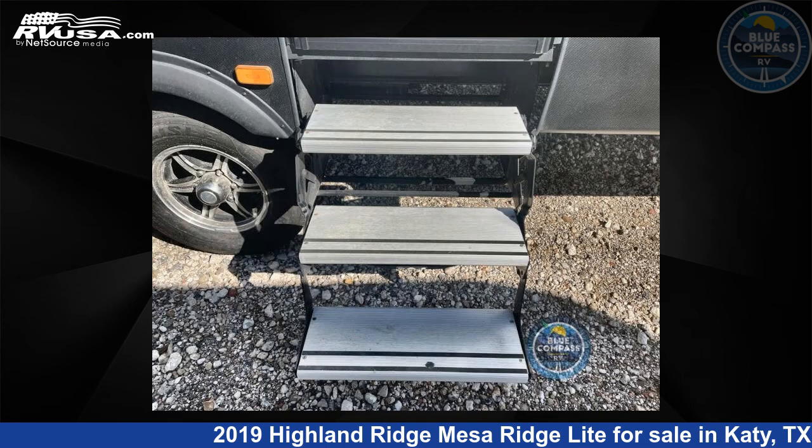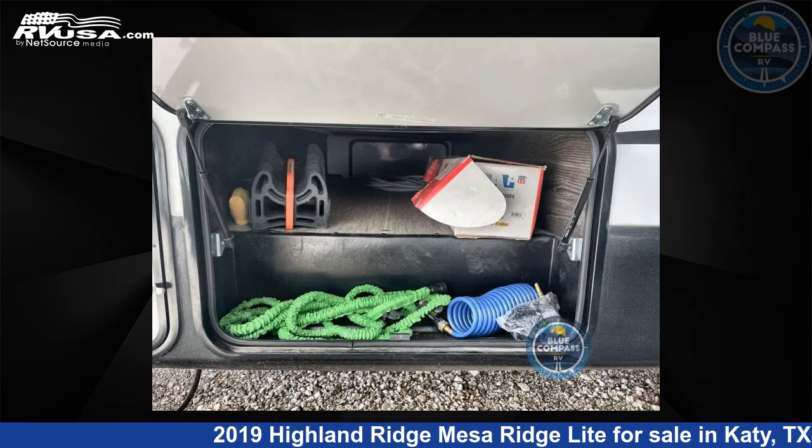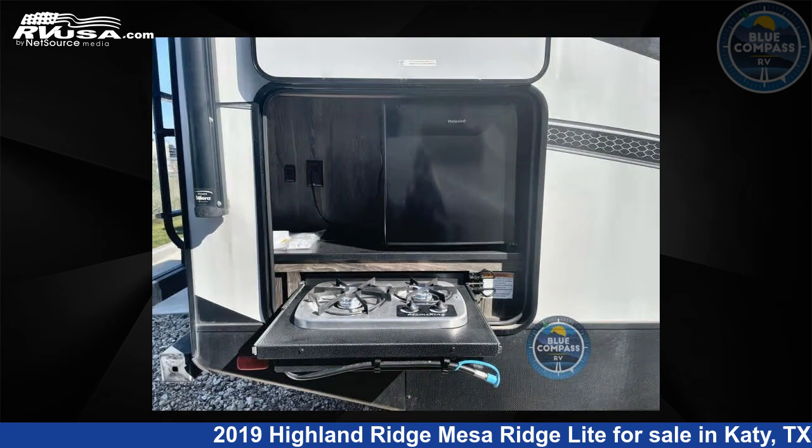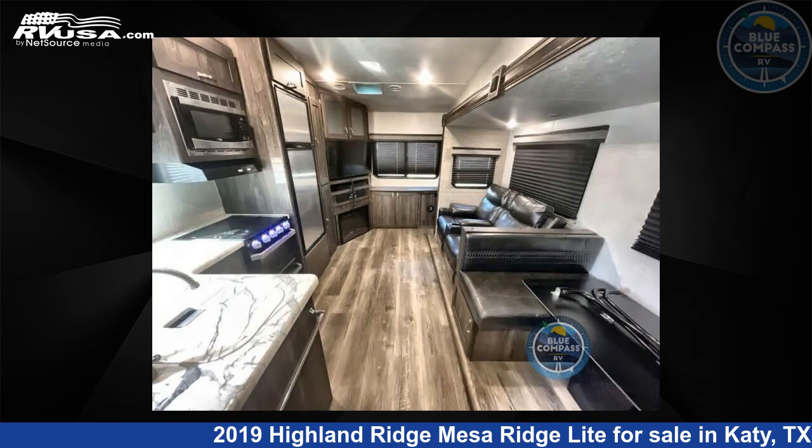This used Highland Ridge features Sleeps 4. Remember, this is an AI-generated video of one of thousands of classified listings on RVUSA.com. If you're interested in this unit, visit the link in the video description to view more photos and the current price, or reach out to the seller.